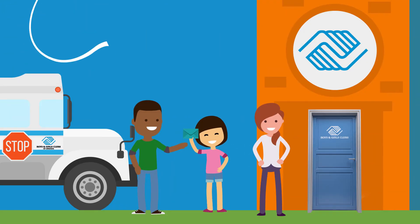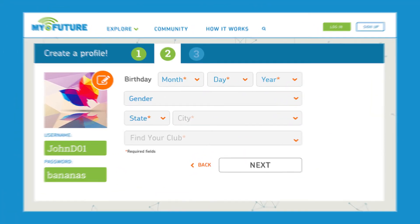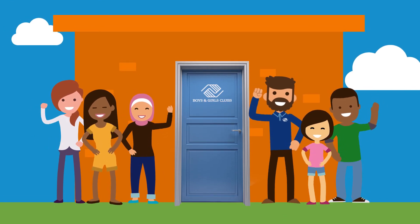Check out the Quick Start Guide, which will walk you through the process of introducing MyFuture to your club, from helping your members create accounts to approving the awesome projects they create. Explore MyFuture.net, where club members learn, play, and socialize.